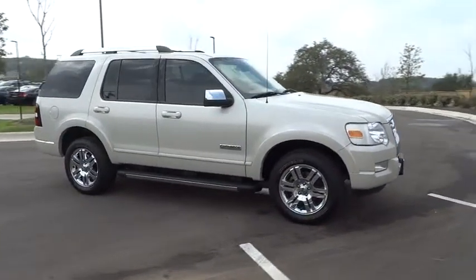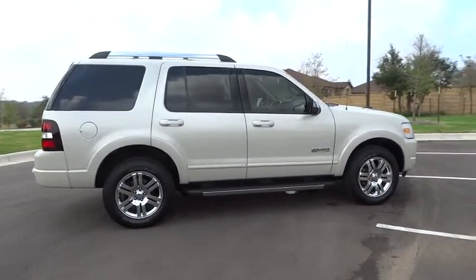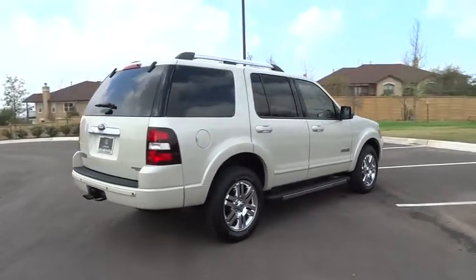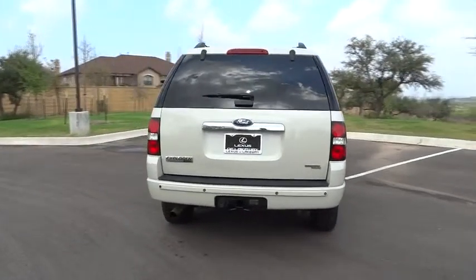Keyless entry, steering wheel audio controls, power passenger seat, CD changer, anti-lock braking system, stability control, traction control, tow hitch, leather wrapped steering wheel, adjustable steering wheel, power steering, cruise control, floor mats.